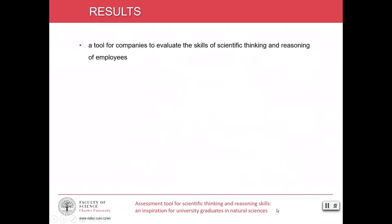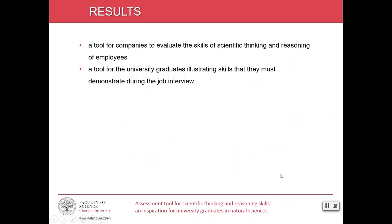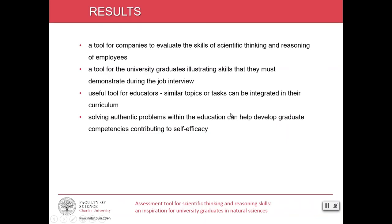Developed tasks can serve as a tool for companies to evaluate the scientific thinking and reasoning skills of employees, as well as tasks that will give university graduates a clear idea of the skills they must demonstrate during a job interview. The tasks also provide information to educators who can include similar topics or tasks in their curriculum. We believe that engaging with authentic problems within education and the possibility to solve real tasks can help develop graduate competencies, contributing to self-efficacy.